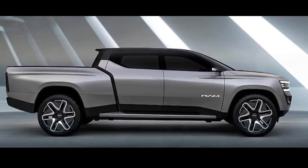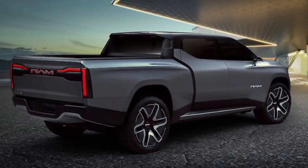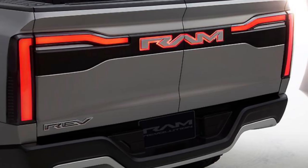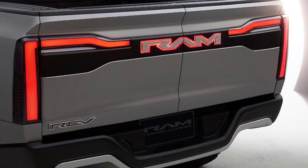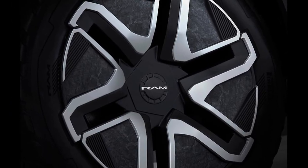The Ram 1500 Revolution BEV concept features four-wheel steering with up to 15 degrees of articulation, designed to offer greater vehicle maneuverability while parking at low speed, on tight off-road trails, and to increase the vehicle's steering response at high speeds.